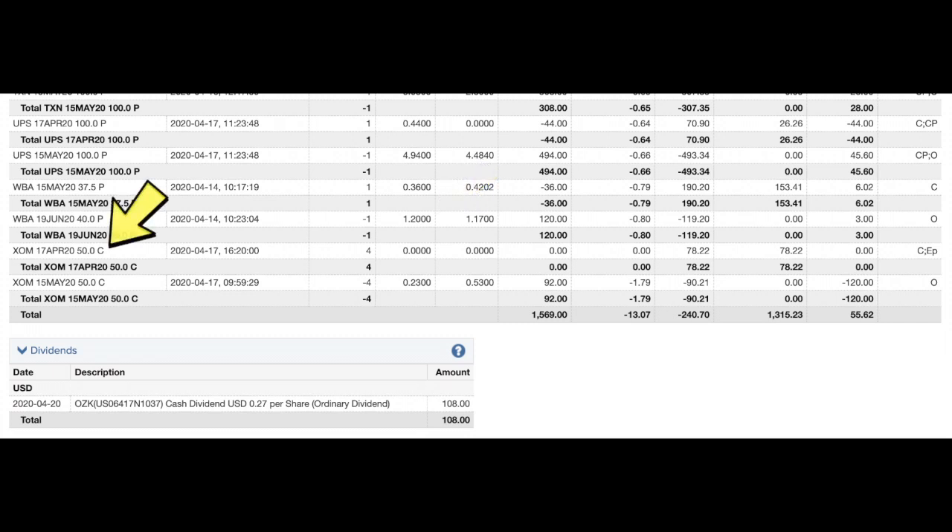Finally among the recent trades, Exxon Mobil has been hit hard with the oil situation. We still like the company — they're paying nice dividends, maybe a dividend cut coming, but we think it's solid. The April 50 call expired worthless, and on Friday we sold the May 50 calls, collecting 23 cents a share. That still gives us about 20 percent room for the stock to move up while we pocket our premium.